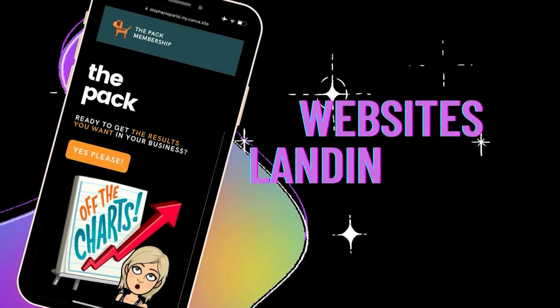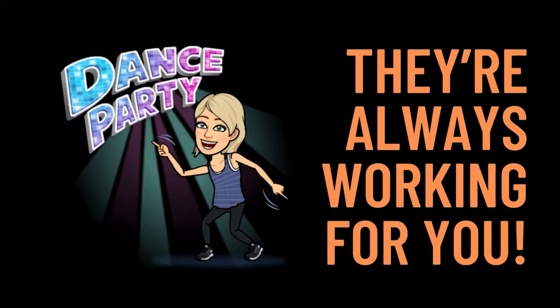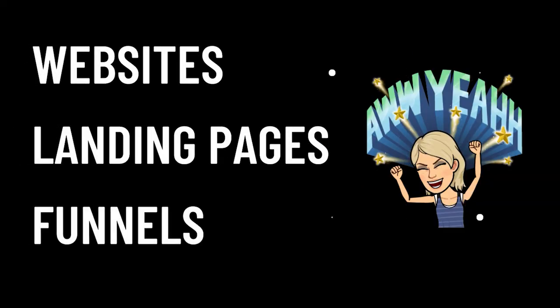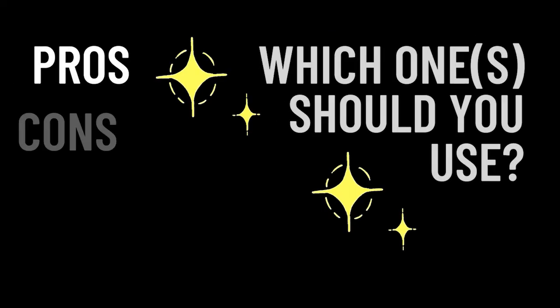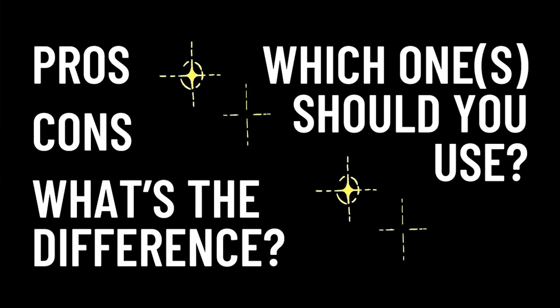What's the difference between a website, a landing page, and a funnel, and which one should you be using for your business? Tech and automations are the best because they work for you when you're not working, but what should you set up for your business so you get the best results and most bang for your buck? Today, I'm going to break down what is a website, a landing page, and a funnel and go over the pros and cons and differences of each so you know the right one to pick for your business.